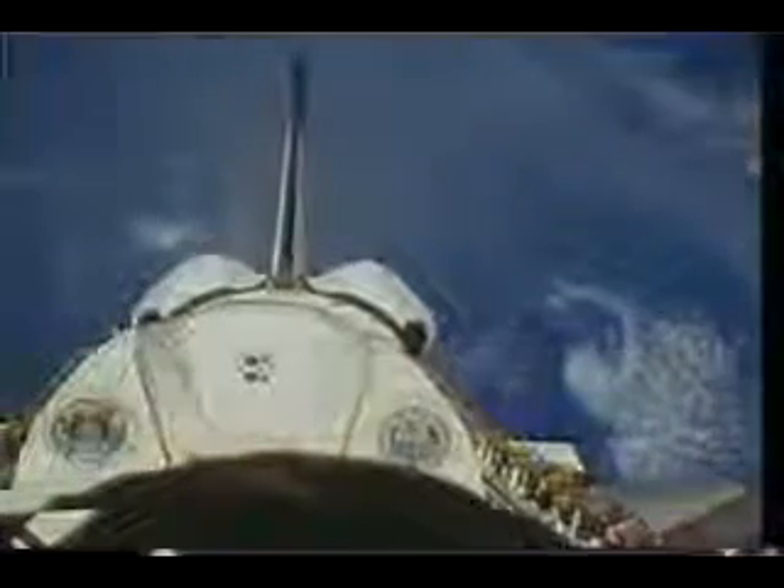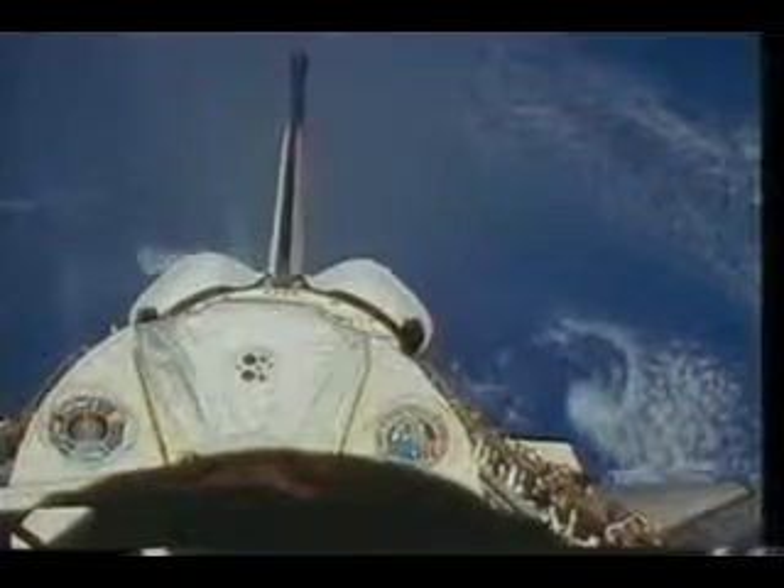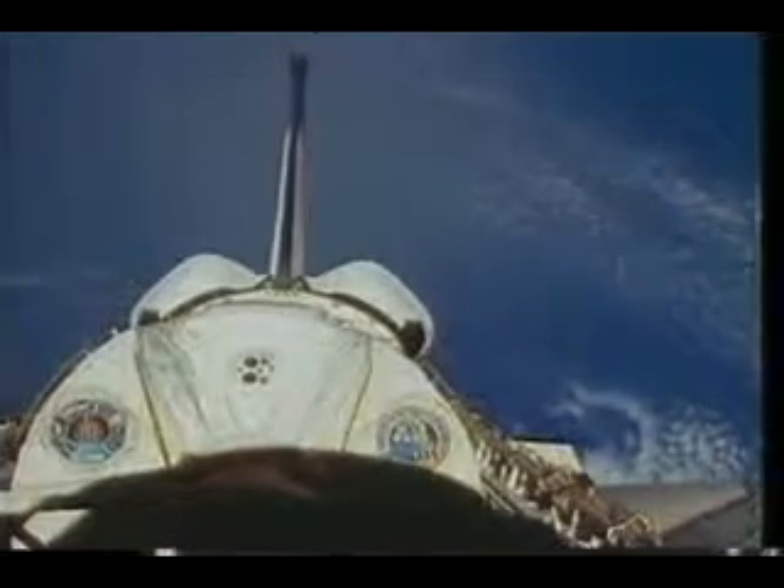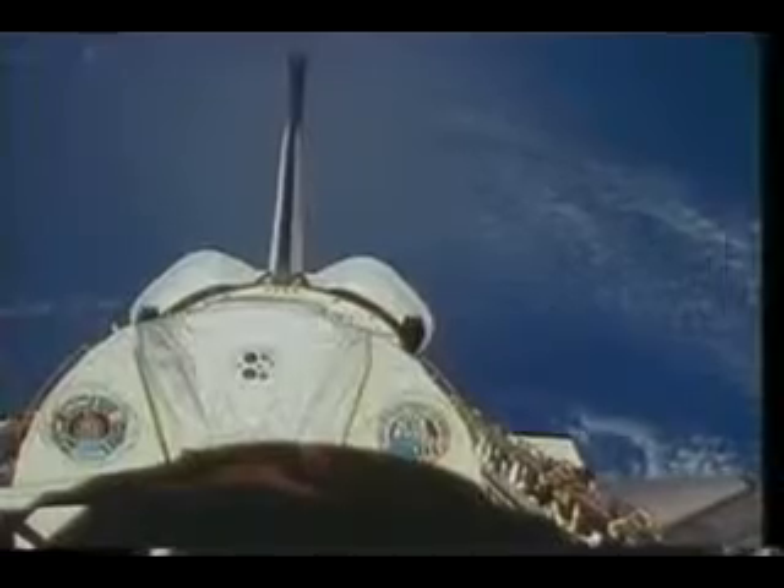Once we got up on orbit, we caught our breath and then started right to work, activating the Spacelab. I was a little bit captivated by the scenery, but Bonnie was an old veteran and went right to work.